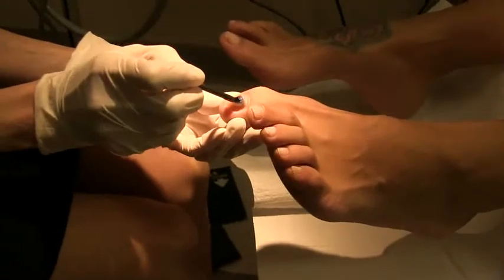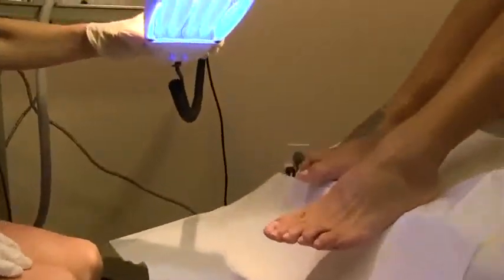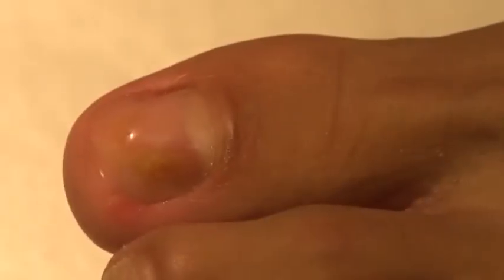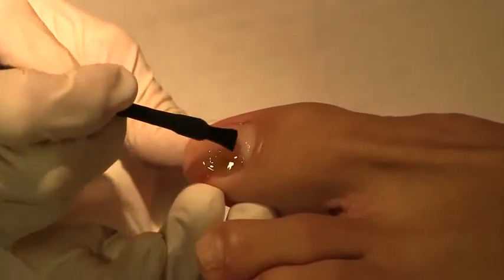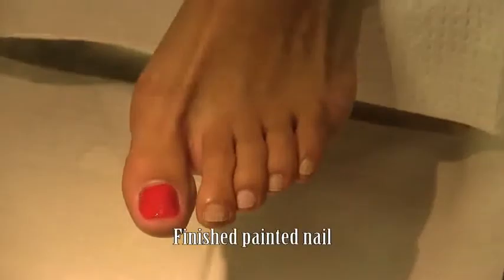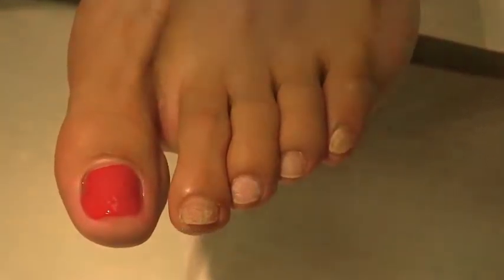Keriflex nails are durable and flexible. When the procedure is completed, you will leave the office with a natural looking nail. Women may put nail polish on this new nail and can also apply nail polish remover — your new nail will not be affected in the least. Men and women can engage in their normal exercise routines after their toenails have been remolded by Keriflex. Keriflex is not a treatment for onychomycosis or other related nail disorders; it is designed as a cosmetic to make a patient's nail appear more attractive.